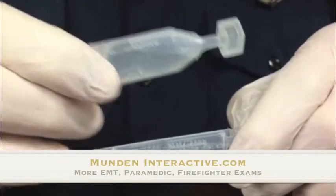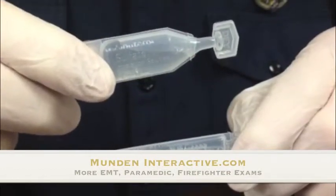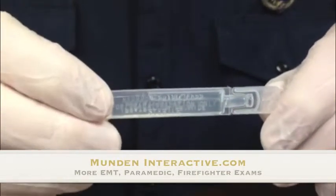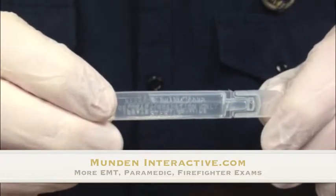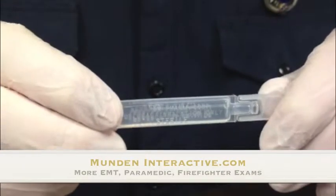However, for our younger patients, we give a normal dose of 2.5 mg of albuterol and only a half dose of atrovent — or in other words, 0.25 mg of atrovent — and that is for our patients less than 12 months.